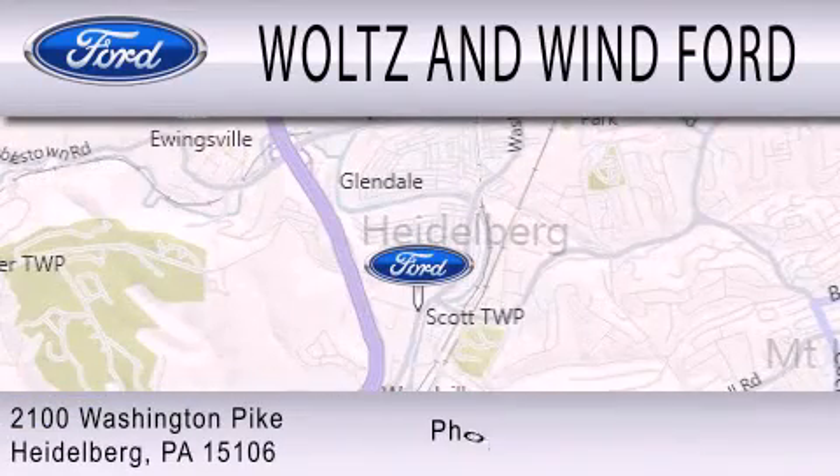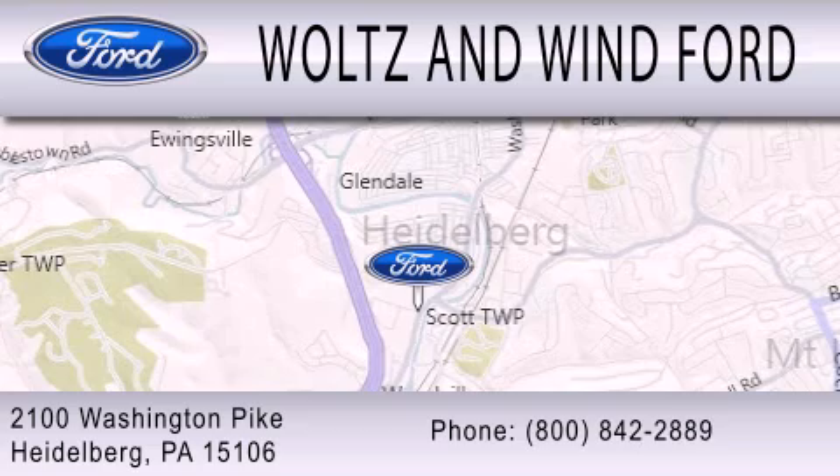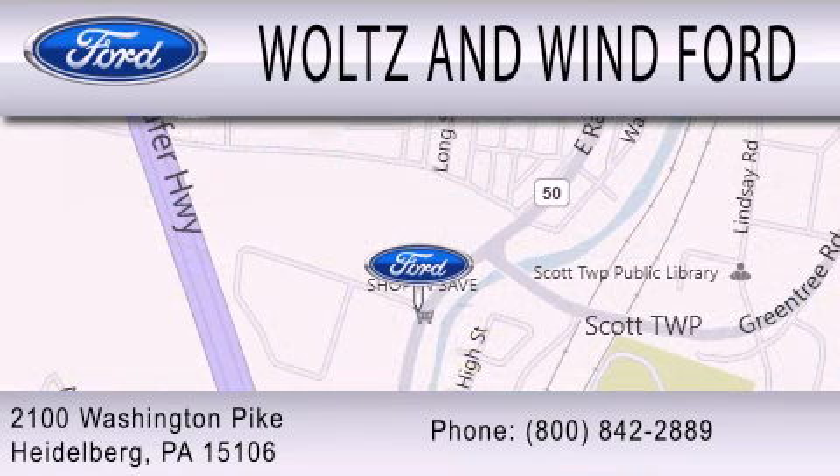We are located at 2100 Washington Pike in Heidelberg. Waltz & Wynn Ford at 2100 Washington Pike in Heidelberg.